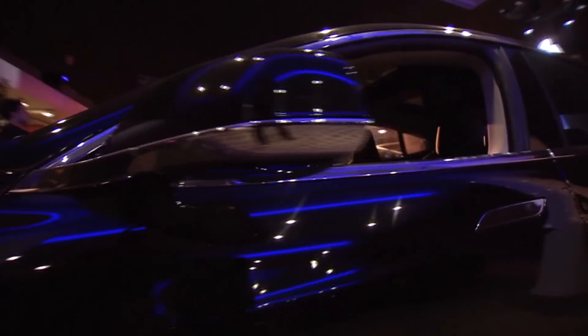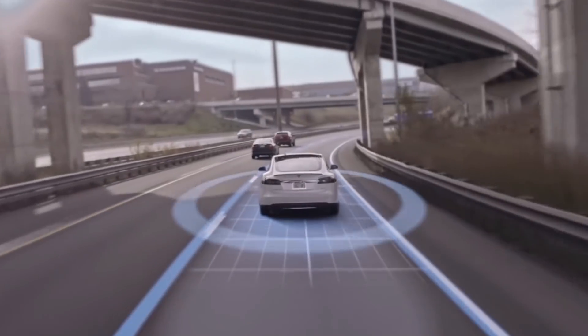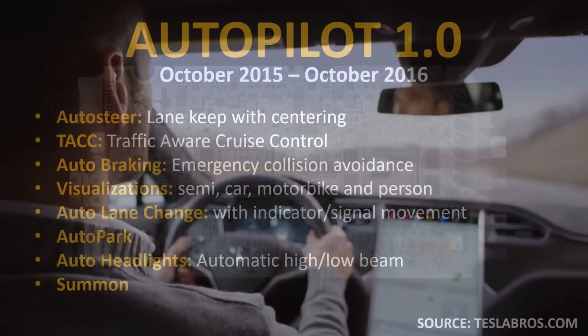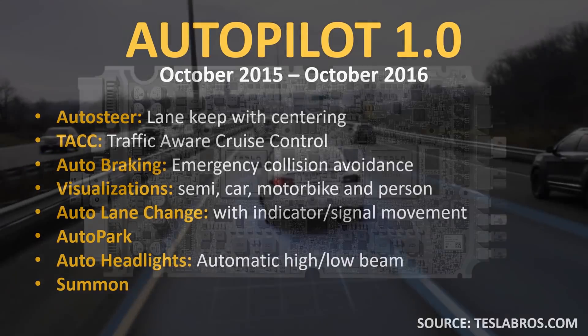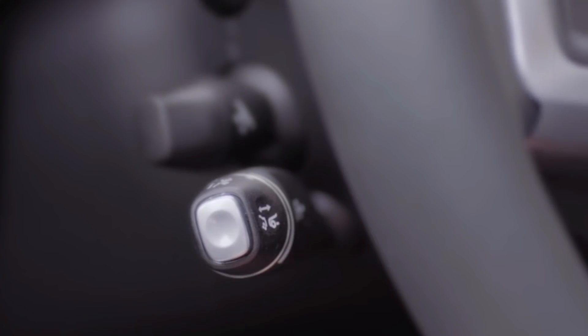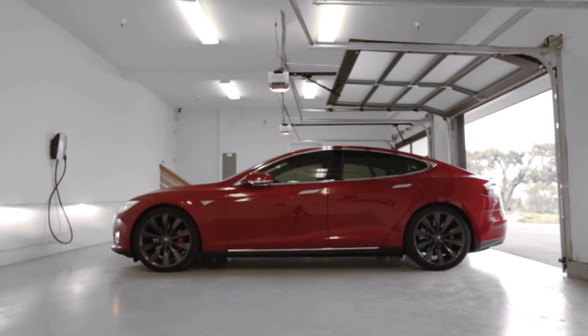Now that we've gone over some basic history with the evolution of the Autopilot system, I want to talk about the core features within each version. In October of 2015, with the launch of Tesla software version 7.0, Autopilot was enabled for vehicles that had paid for the tech package. Autopilot 1.0 included features like Autosteer — which included lane keep and lane centering — traffic-aware cruise control, auto braking and emergency collision avoidance, visualizations, auto lane changes with an indicator or signal movement, Autopark features, automatic headlights, and a basic summon feature.